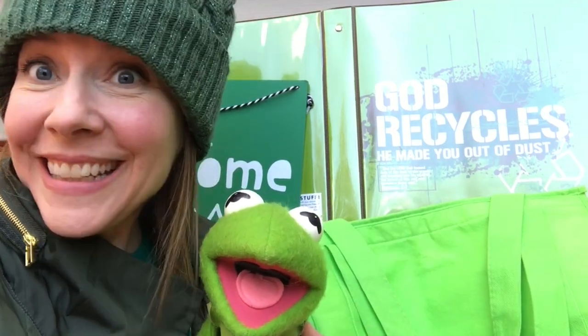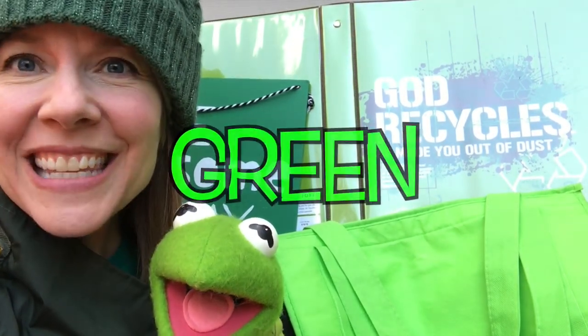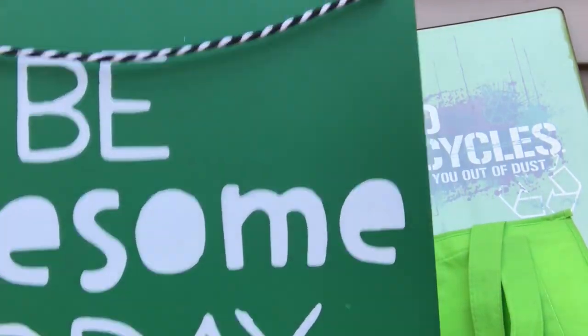Hi friends. What color do you see now? Green. That's right. Let's see what I found that's green. Gardening gloves. A lime. A can of 7-Up. A green car. A sign that's green — it says, 'Be awesome today.' And of course we can't forget my friend Kermit the Frog. Kermit the Frog here. Do you have something that's the color green at your house? It could be light green like Kermit or dark green like my hat or raincoat. Go ahead, find something, bring it back and show me. I'll wait.